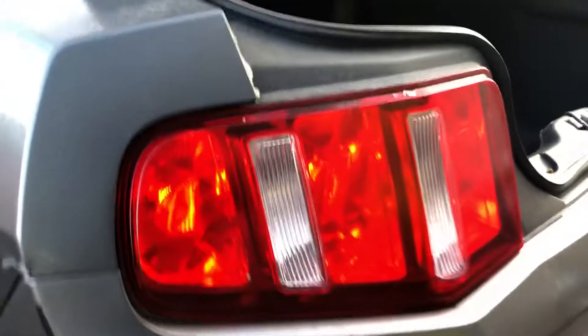Take a look at the trunk space. It's got LED sequential tail lights. Take a look at the interior — the leather seats are in beautiful condition. Easy access to the back.